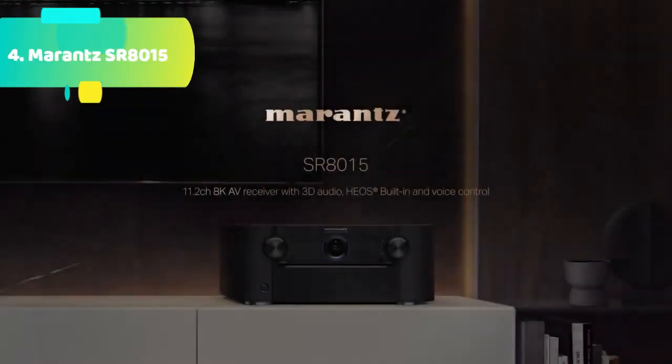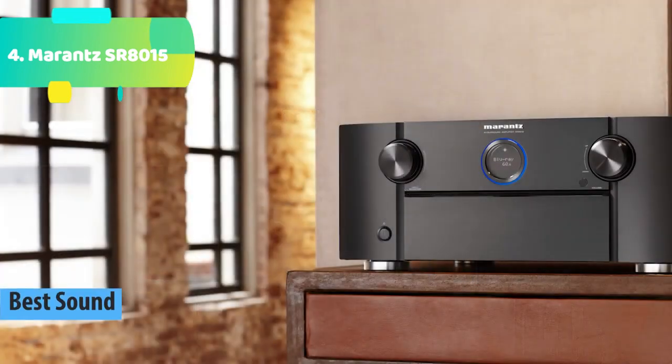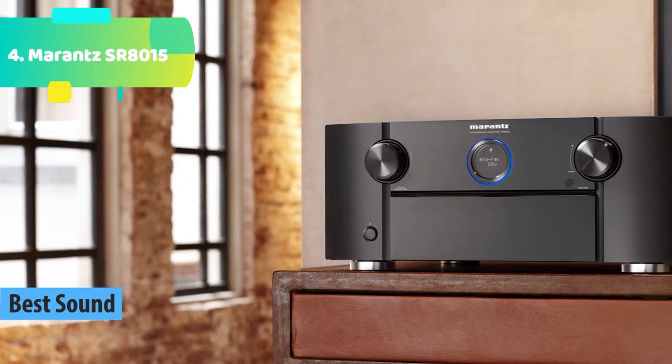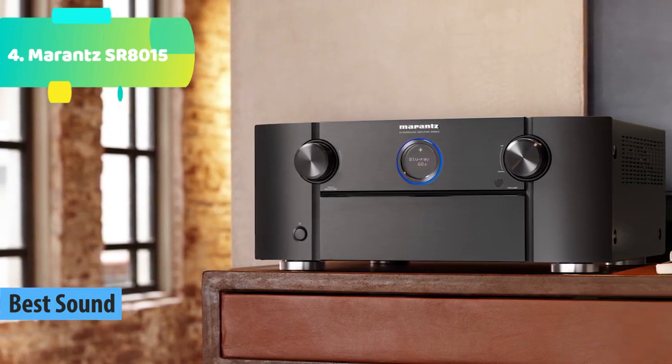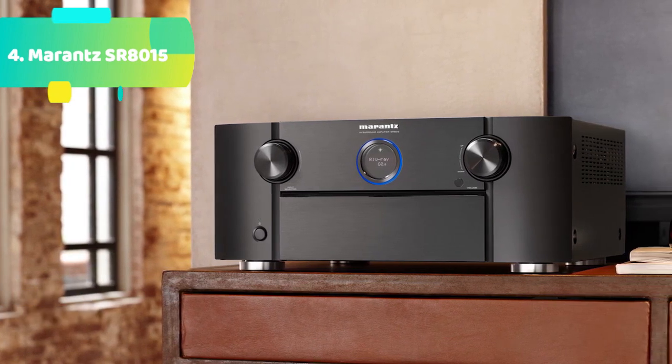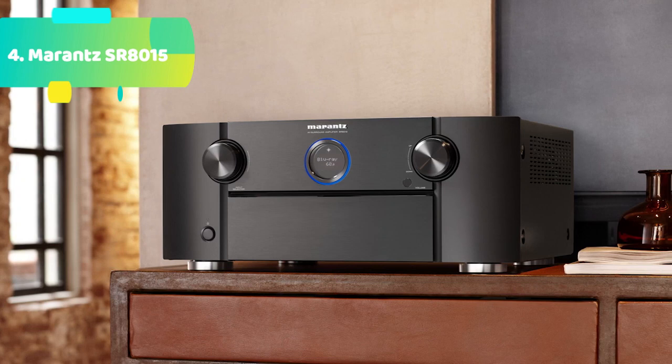At number 2 we have the Marantz SR-8015 — the most musical sound. Extensively tuned by Marantz Sound Masters at the most state-of-the-art facilities to deliver an exquisite sonic signature. No component leaves the hands of Marantz Sound Masters until it passes rigorous testing. Envelop yourself with the most musical sound from any source.